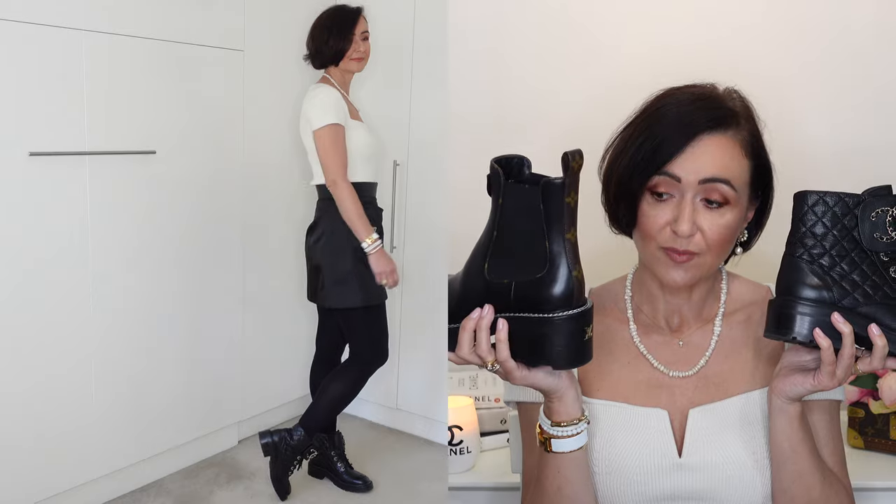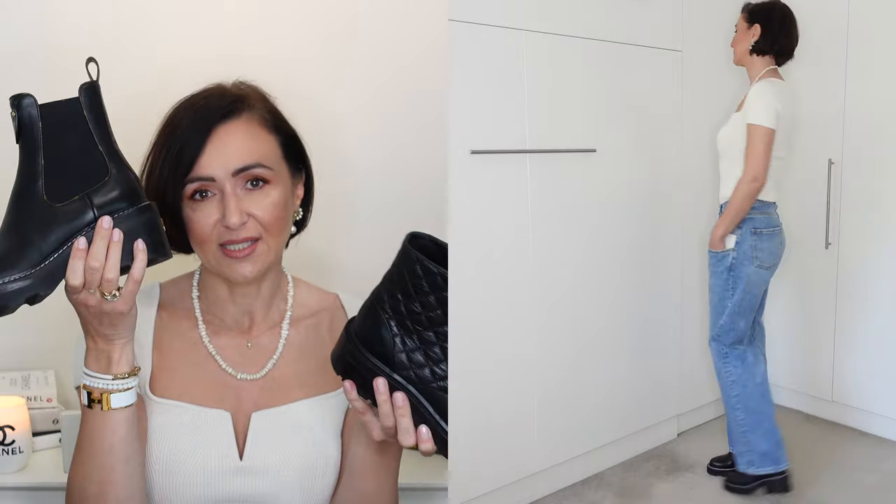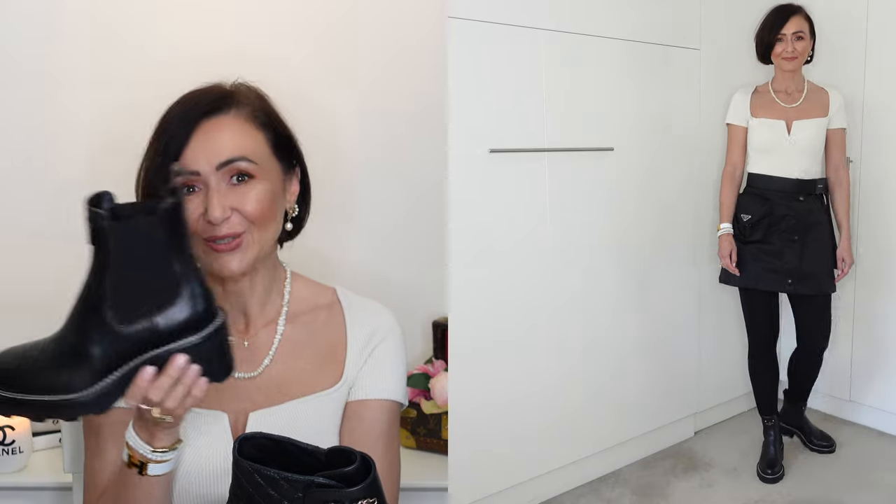Now let's talk about styling — and this is actually why I purchased both. For the Chanel boots, because they are combat-style boots with a bigger opening, I would wear them with pants, denim jeans, and suits. The Louis Vuitton boots I would definitely wear with skirts and shorts, because the smaller opening makes your leg look longer and nicer — it cuts at just the right length. Whereas the Chanel, even though it's slightly shorter in shaft height, the bigger opening doesn't look as good with shorts and skirts. If I were to choose only one pair, it's very hard — I love both for different styles. But because I live in Sydney and don't need thick socks, and I love the look, I think I would go with the Louis Vuitton.